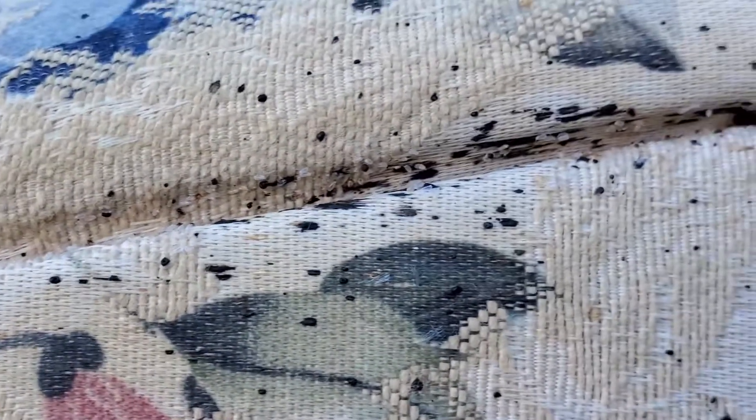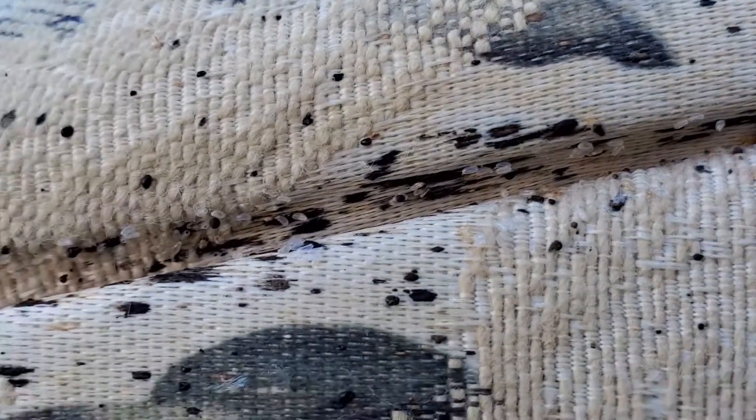A lot of people think bed bugs only infest the bed. Look at that big bed bug in there hiding.